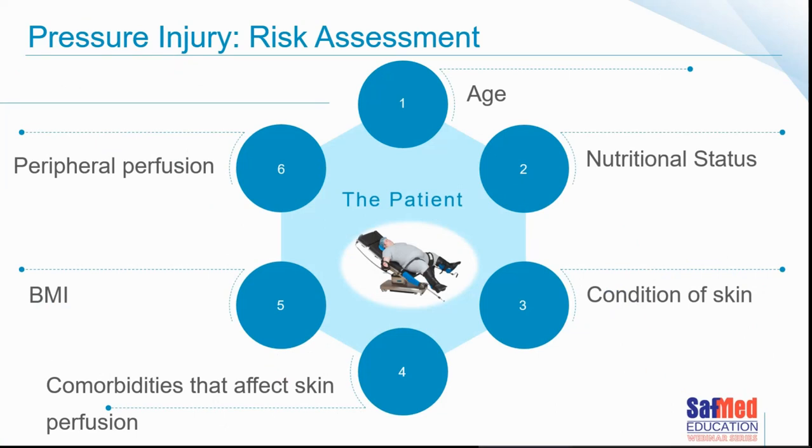Good theatre staff always consider the risk of pressure injuries for the patient, taking into account the patient's age, nutritional status, skin condition, co-morbidities affecting skin perfusion, BMI, and peripheral perfusion. All of these factors should inform the selection of appropriate devices and tools to make the patient safe — including ensuring the mattress type is correct, especially when considering the length of the surgery and how long the patient will lie in a particular position.